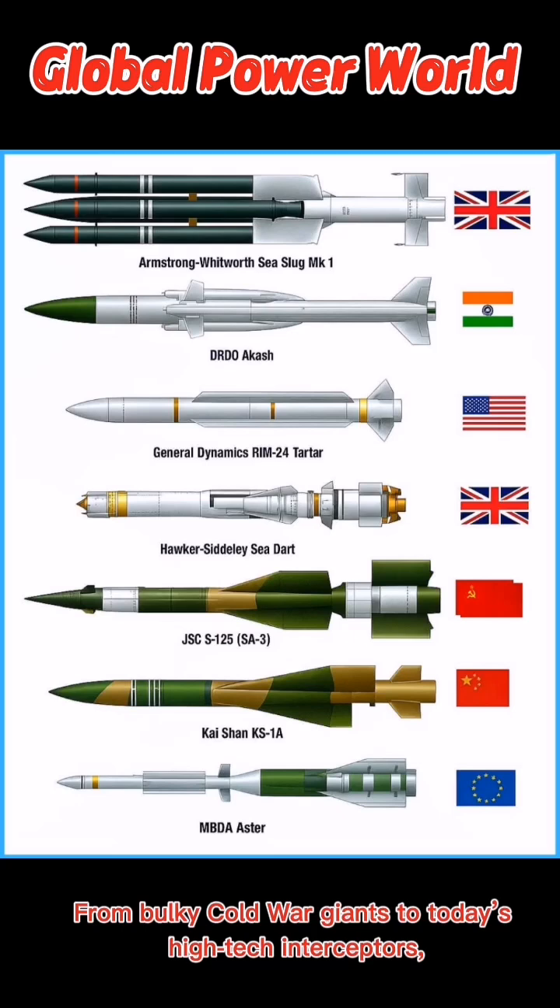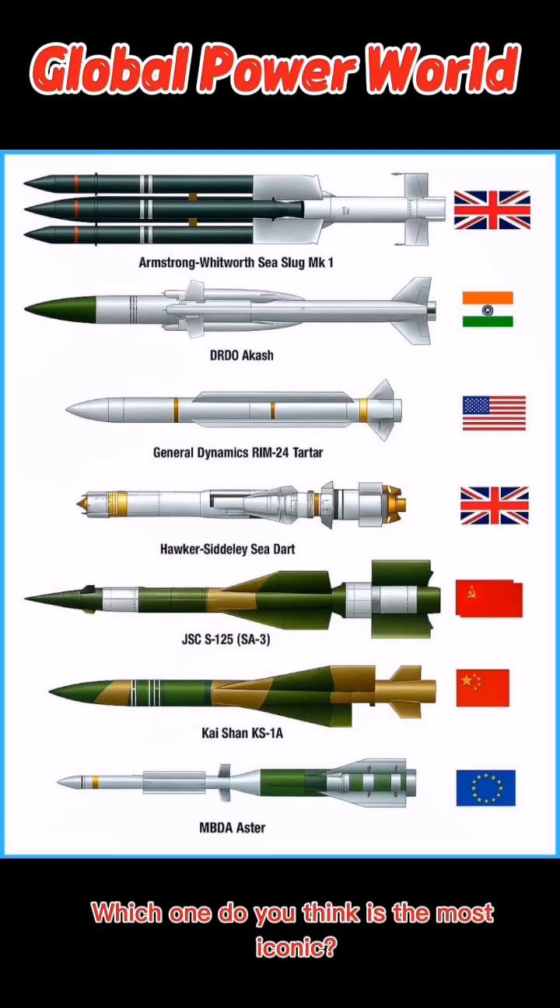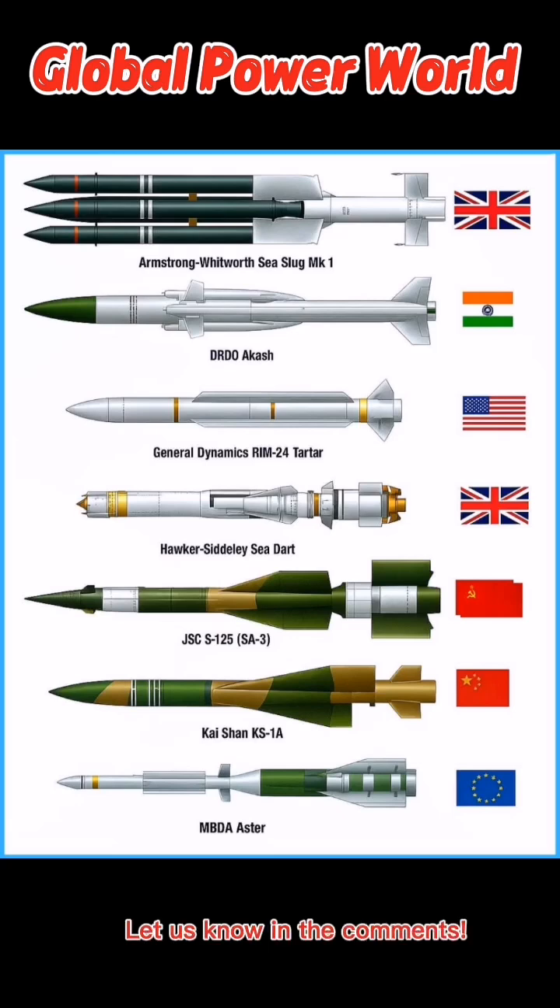From bulky Cold War giants to today's high-tech interceptors, these SAMs show how nations innovate to dominate the skies. Which one do you think is the most iconic? Let us know in the comments.